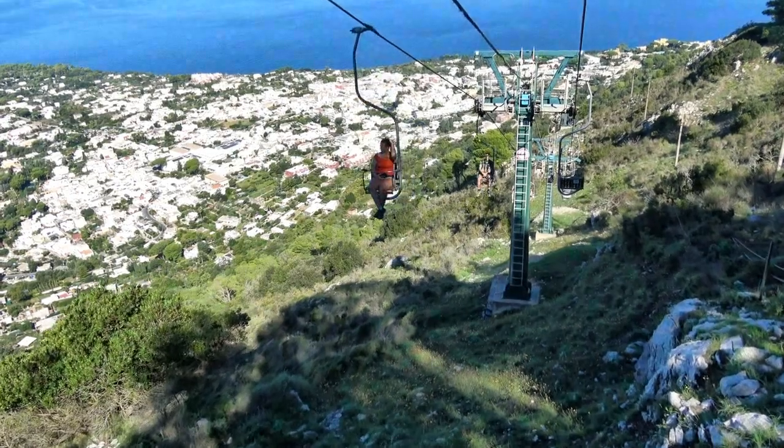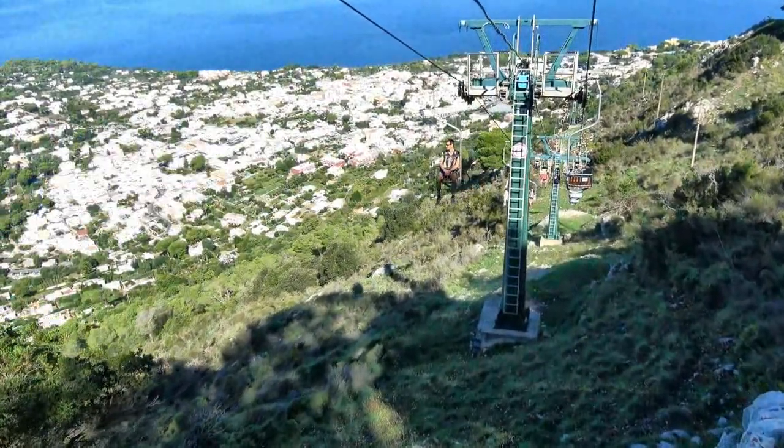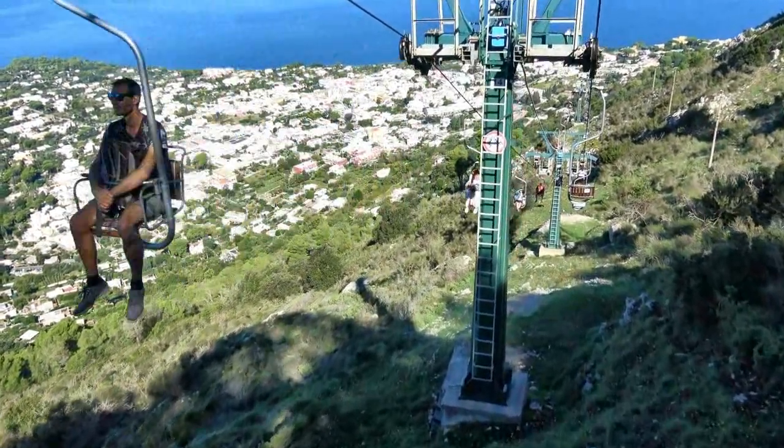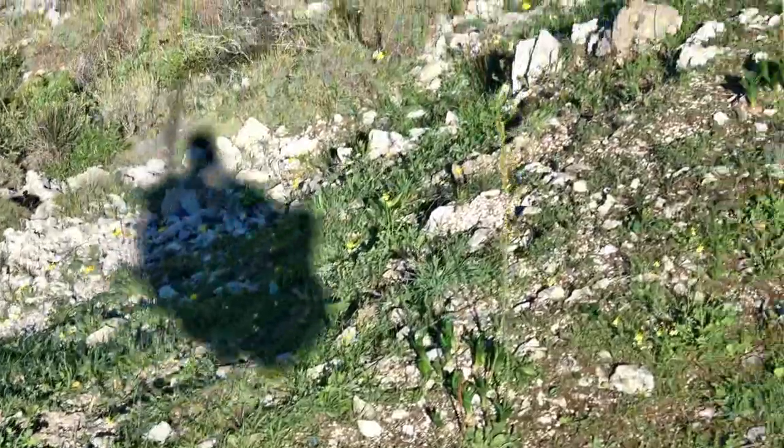On the return chairlift ride down the mountain, my attention turned to people, not just the scenery, including my own shadow.